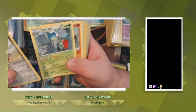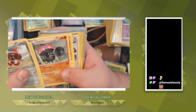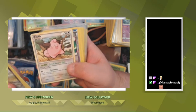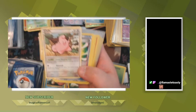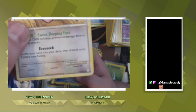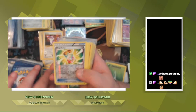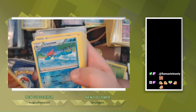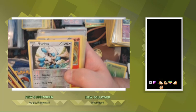Bisharp, Roserade, Claydol, Manectric, Cleffa — I don't know what set that's from, it's got like a rainbow symbol on the bottom. Might have to put that one off to the side and see what that's about. Mega Turbo — that's a cool-looking shiny card. Boldore, Croconaw, Golbat, Furfrou.